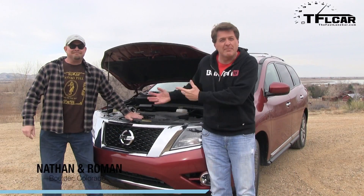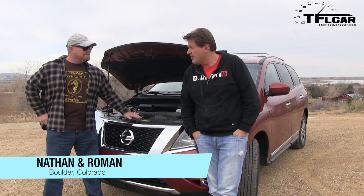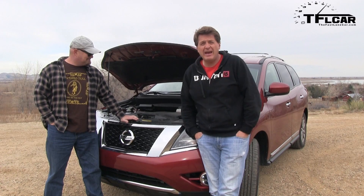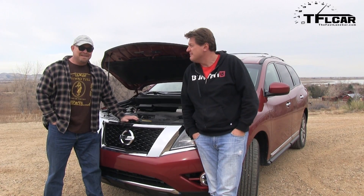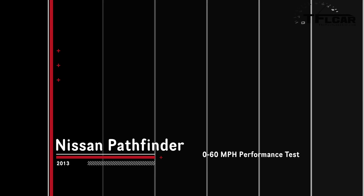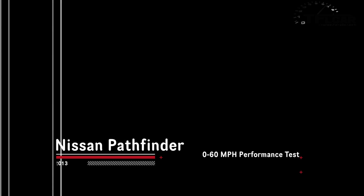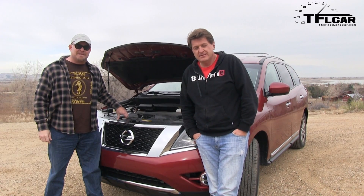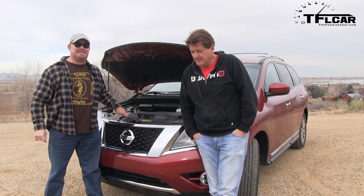Truth be told, we were going to mash this up with Nathan's Durango that he's driving right now. But when we figured out that this car is the identical car that we had in San Fran, there was only one thing to do. And it has the same engine as the one in San Francisco — Nissan V6, 260 horsepower, 240 pound-feet of torque, hooked up to a continuously variable transmission, or CVT.